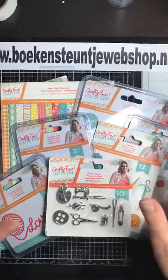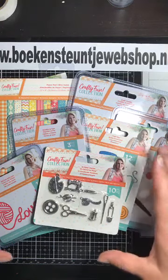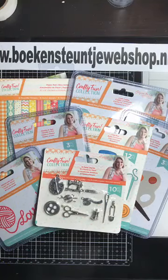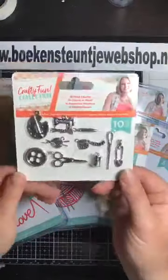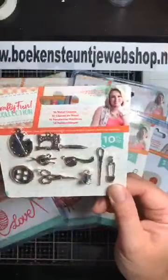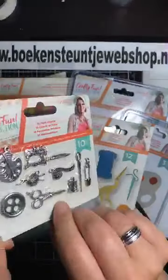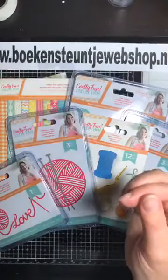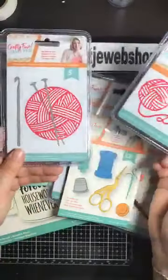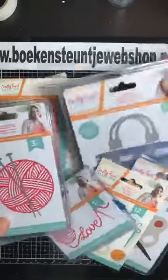Ik ga aan de slag met deze leuke spullen van Krafters Companion. Dit is een hele set. Ik ga daar niet alles van gebruiken, maar ik vind het leuk om het te laten zien. Deze leuke bedelset is helemaal in handwerkstijl, leuk om aan een strikje bij je decoratie te doen. Ze kosten €5,50 voor 10 stuks. Daarnaast hebben ze twee maten met bolletjes wol, en deze met breipennen en een haakpen.